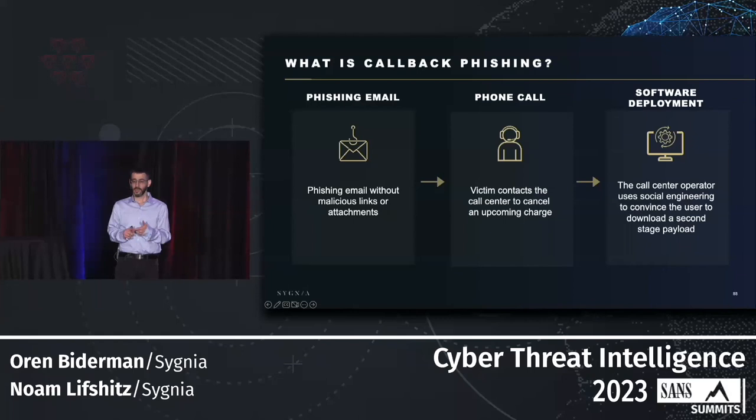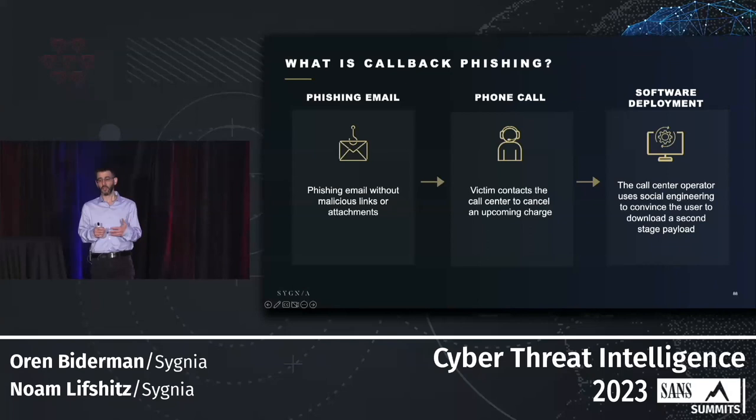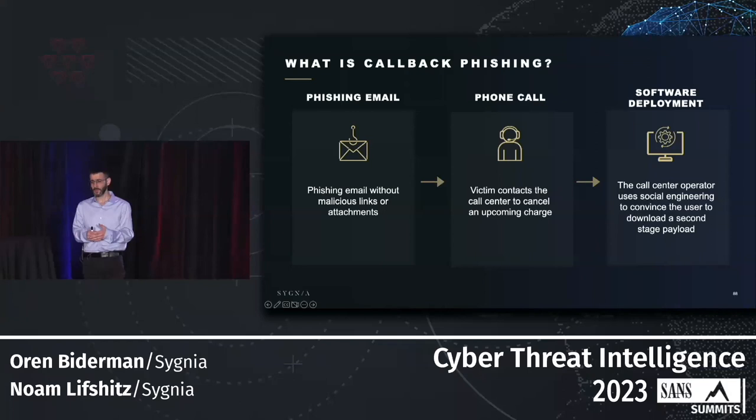Callback phishing is comprised of three stages: a phishing email, a phone call which the victim initiates, and some sort of software deployment. The email messages originate from free email services, contain no links, and mimic well-known brands like Masterclass or Duolingo, informing the victim about an upcoming charge. If the victim wants to cancel the charge, they call the call center and a human operator answers and manipulates them into downloading a Trojan, which is later used to gain hands-on keyboard access to the compromised host — potentially leading to data exfiltration, ransomware deployment, and quick compromise of an entire network.